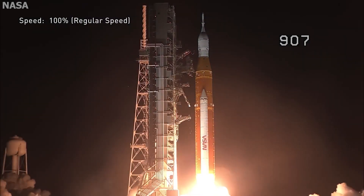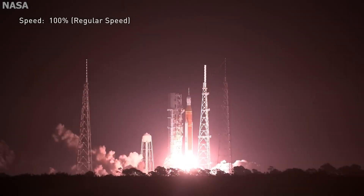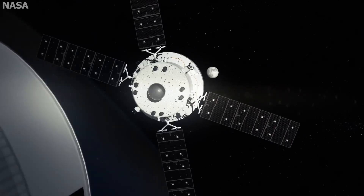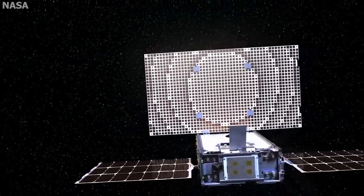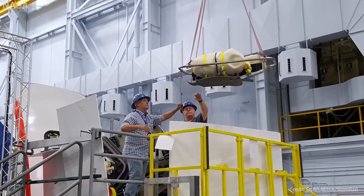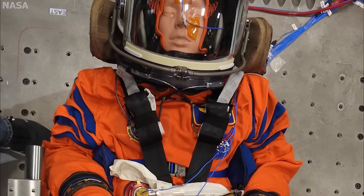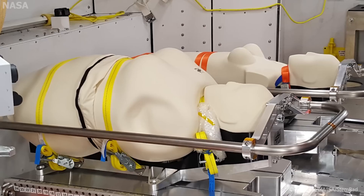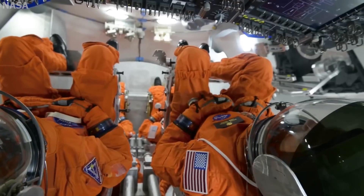The SLS launched with 8.8 million pounds of thrust at liftoff, getting Orion into orbit eight minutes after launch. Ten cubesats — small satellite science experiments — shot off, seven of which are still operational and gathering different types of data. And although unmanned, on board Orion were three mannequins equipped with various sensors to test the amount of radiation future astronauts would be experiencing during their missions.